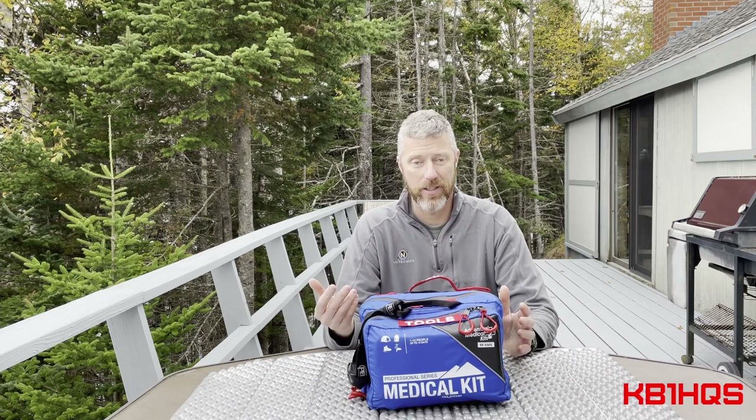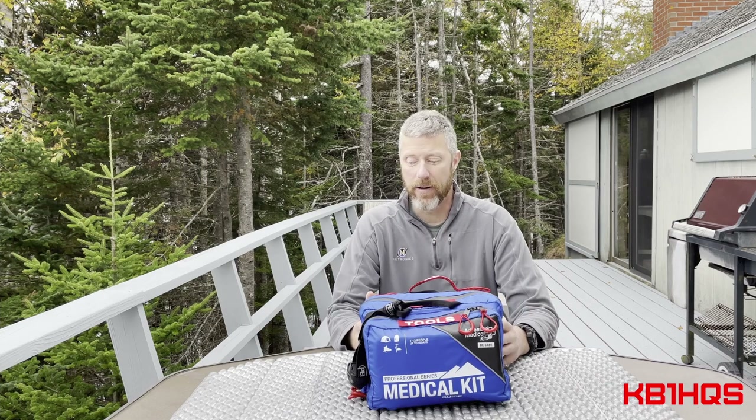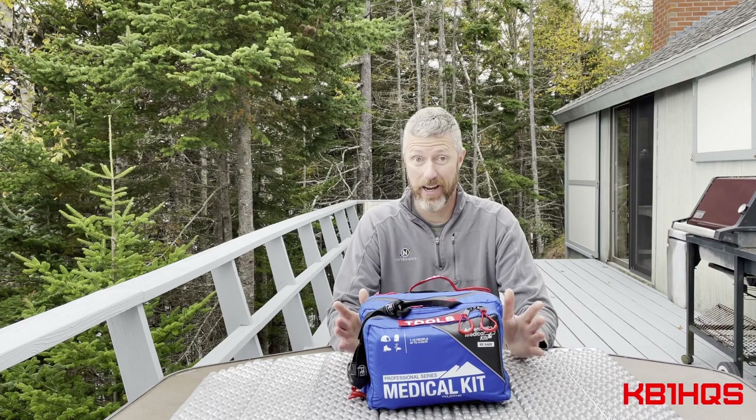As far as training, I always say carry the equipment that you are trained to use. A lot of people tend to collect stuff that frankly they don't have the training to use. I'm not going to carry decompression needles, antibiotics, any of that. I'm not trained in it, and I'm not going to let some random stranger jam a decompression needle into my chest because I think I might have a tension pneumothorax. Everything I have in here is pretty much just basic stuff. At the end of the day, fundamentals is what counts.